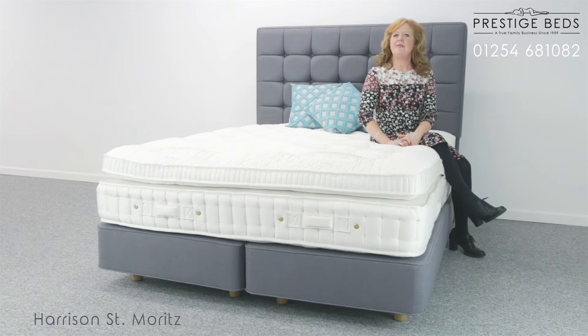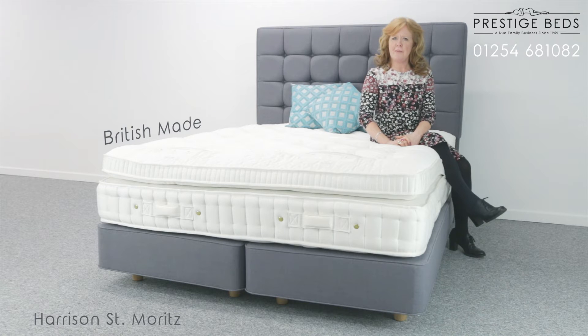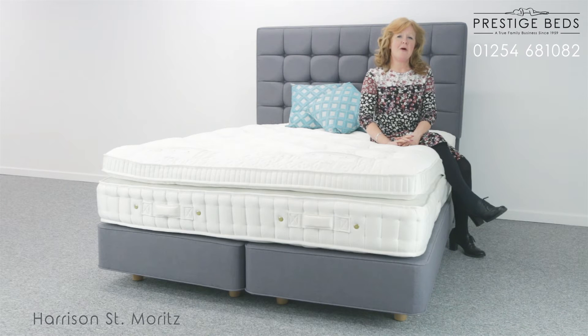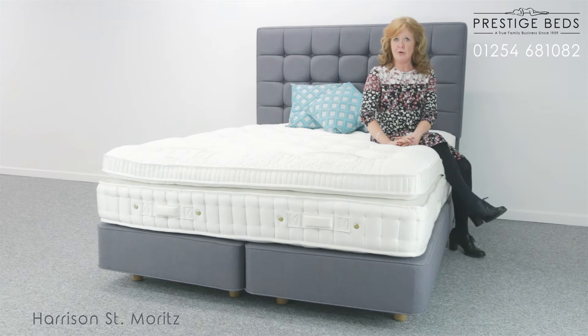There is absolutely no doubt that Harrison's Beds are one of the finest bed manufacturers in the world. Based in Leeds, Yorkshire, Harrison's Beds pride themselves not only on the build quality of their beds, they also take great passion in the materials that they are constructed from. They even go so far as to use wool from the sheep on their own 300 acre farm, along with hemp and flax which they also grow there.